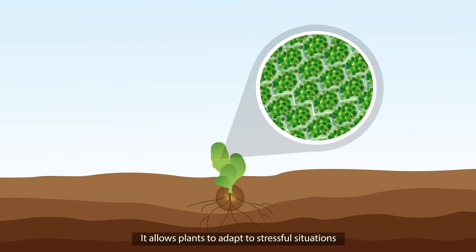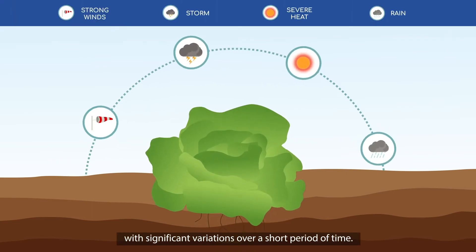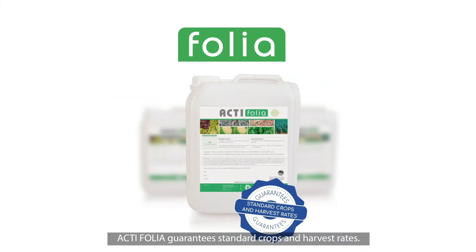It allows plants to adapt to stressful situations during the growth cycle, particularly extreme weather conditions with significant variations over a short period of time. Actifolia guarantees standard crops and harvest rates.